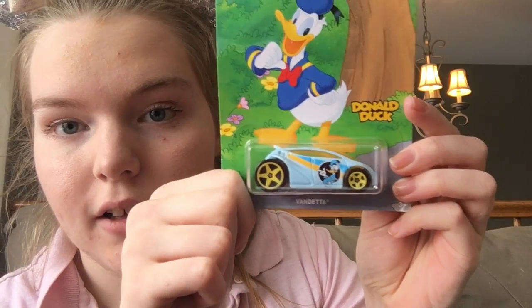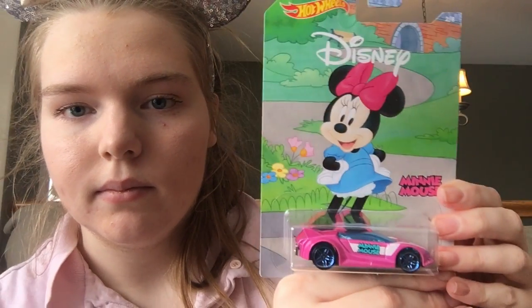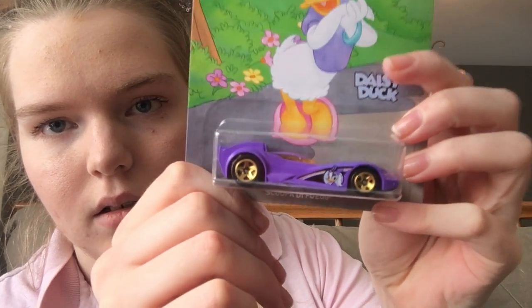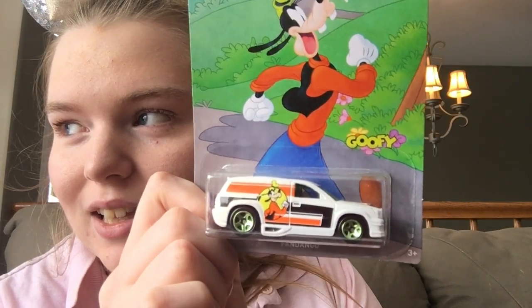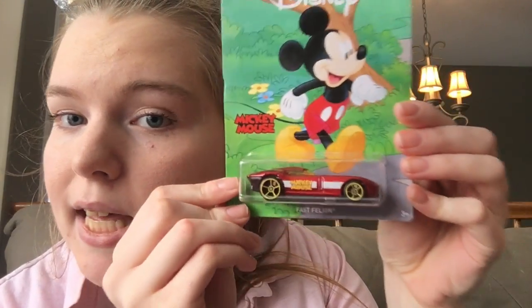We have Donald Duck right here, we have Pete — this card is actually pretty cool, it's like a classic design. We have Minnie Mouse, and these are Hot Wheels by the way, so they are a name brand, which is pretty cool. This is Daisy Duck. And Goofy — I think this might have been the first one I saw and I was like, I need that. I was only going to get one originally but I've never seen these before and they're not gonna be here again, so I just got them all. And then the last one is the big cheese himself, Mickey.